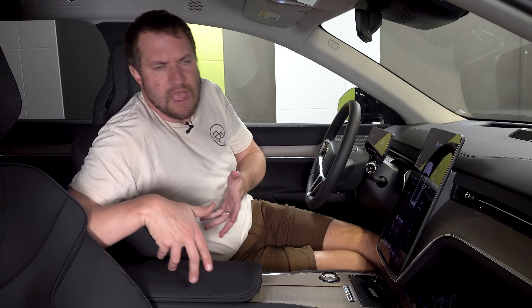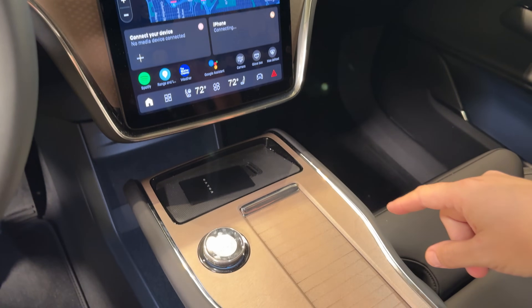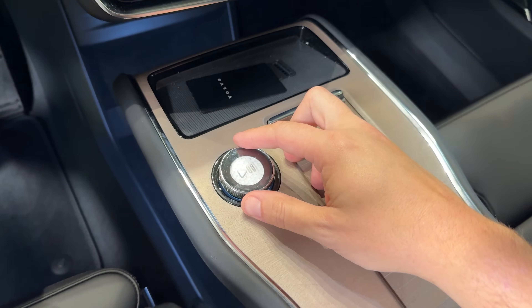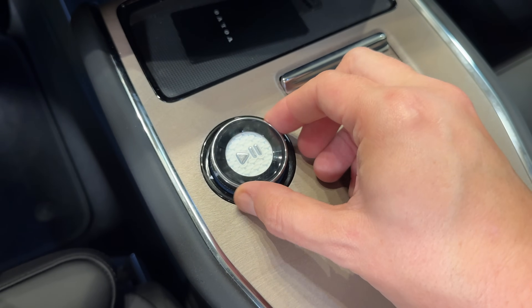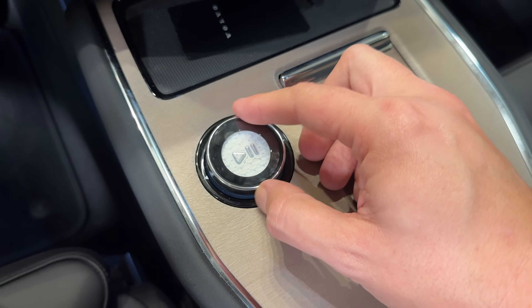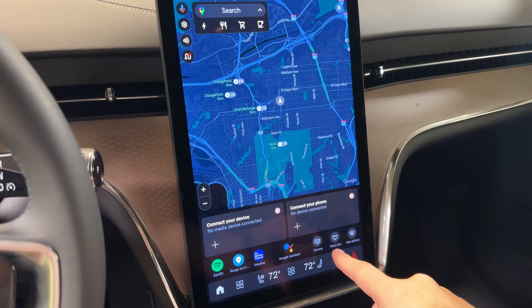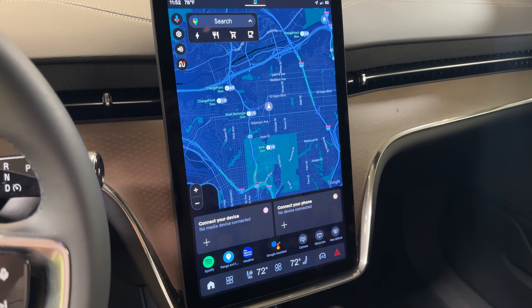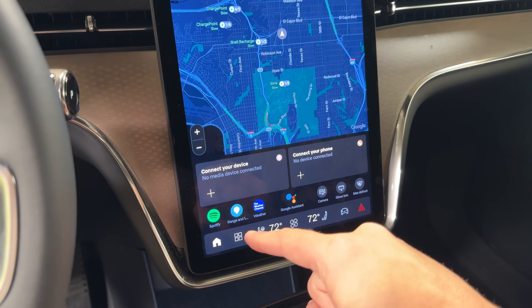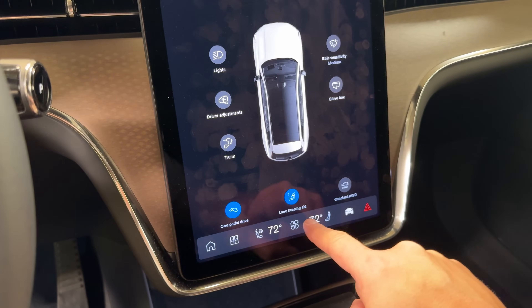In the center console and control area, there is only one physical button — a giant dial with a play/pause symbol that twists and pushes. Everything else is integrated into the screen. It's a large vertical screen taking up the entire center of the dashboard, and it operates fantastically: very easy, intuitive, and responds instantly when you touch or move something.